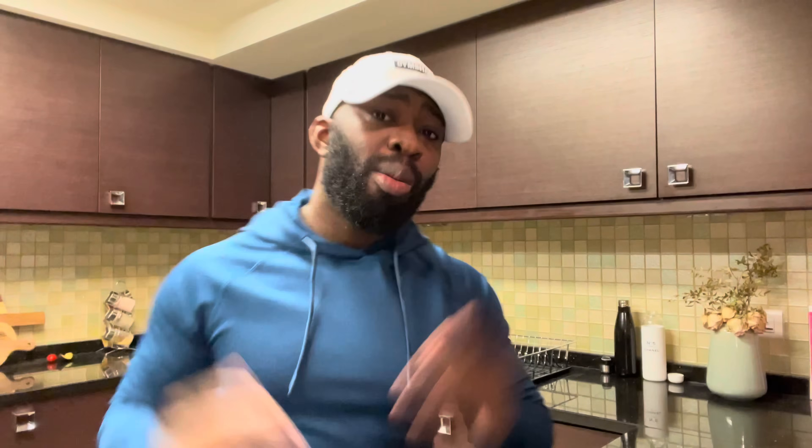On to tip number two, protein — increase your protein intake. Protein does several things: it boosts your metabolism, helps regulate your water balance, builds and repairs your tissues, and helps oxygenate your red blood cells. The more oxygen that we can carry, the more fat that we can get rid of. Protein is essential in your fat loss journey as well as your muscle growth journey.